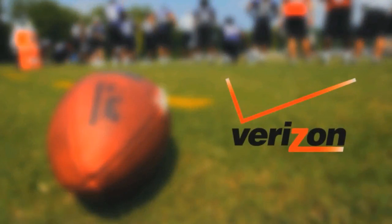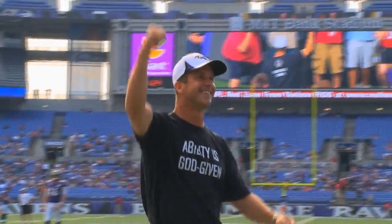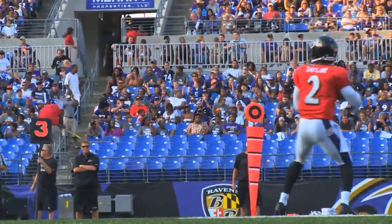This training camp video is brought to you by Verizon. The Ravens held their second off-site practice of training camp as the team practiced in front of about 25,000 fans Sunday afternoon at M&T Bank Stadium. Here were some of the highlights of the afternoon.